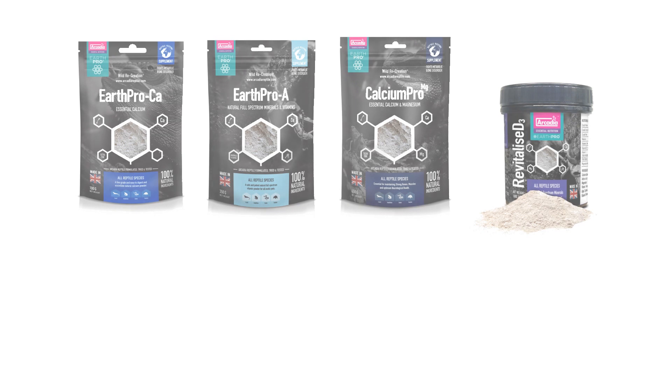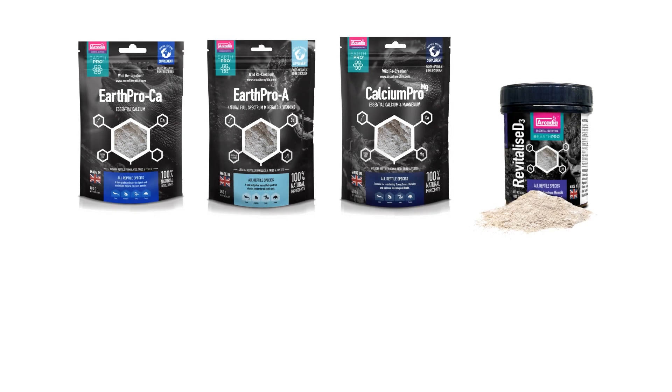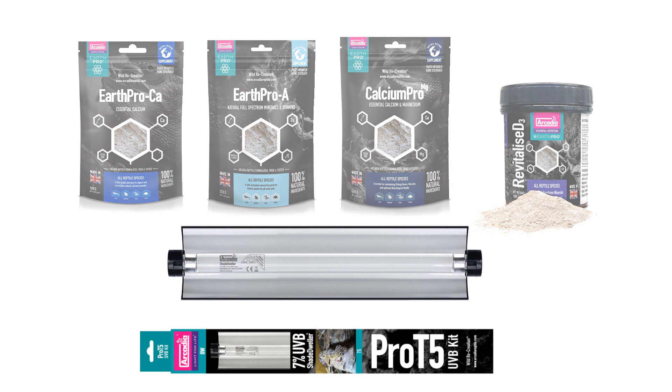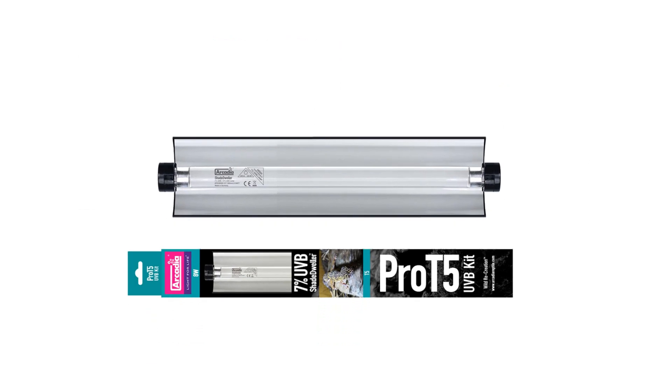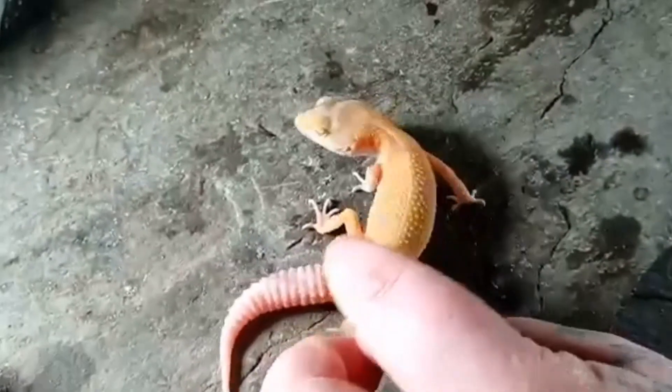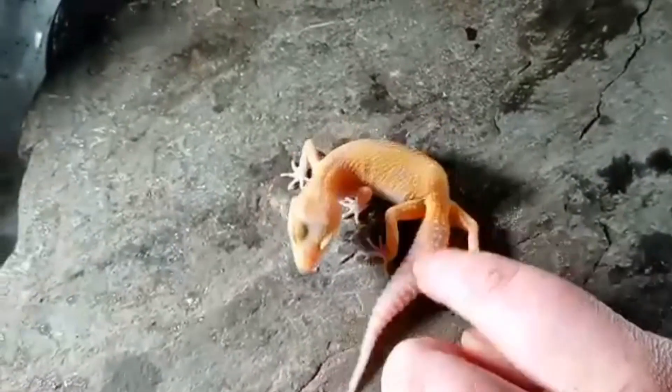The Arcadia Reptile Earth Pro feeding program was implemented with exposure to UV. Being kept in quarantine, the all new Arcadia Reptile 7% UV lamp was used to provide essential D3. The start of positive results were seen and filmed only seven days later.